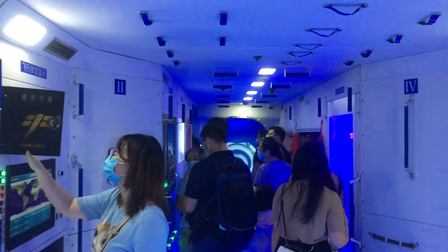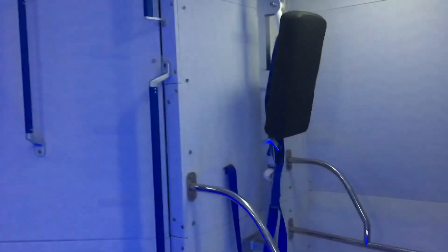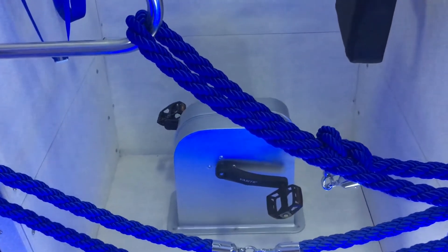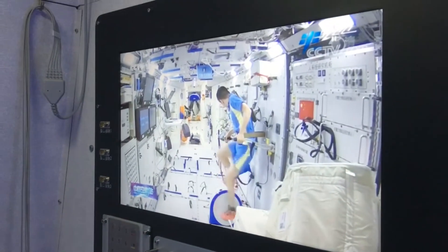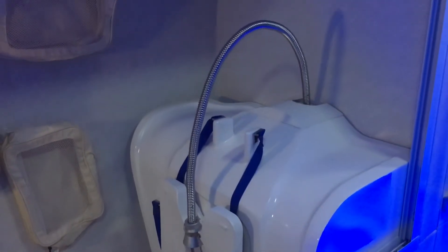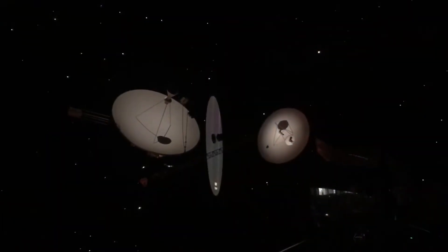Here we are in the space module, absolutely full of people. A little exercise bike — probably good to keep your body in shape while you're up in zero gravity. Here's somebody using it. This must be one of the Chinese space modules they've made. Looks like a space shower. How do space showers work without gravity? I actually don't know. Some satellites here over the Earth.